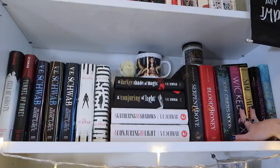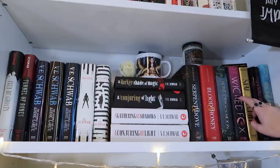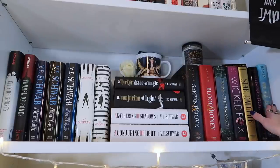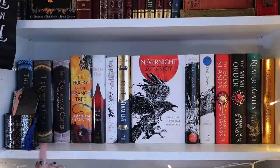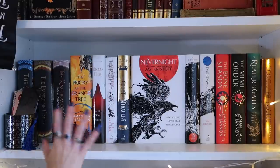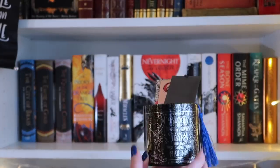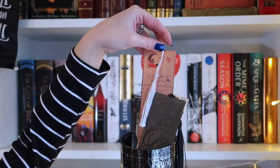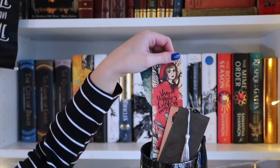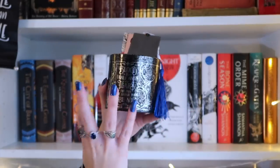Then I have some other YA books, all from Fairyloot — Wicked Fox, which I can't wait to read, and a random fantasy book. This next shelf is pretty much just an adult fantasy shelf. I have a Blood and Honey tin that I keep some bookmarks in — Fairyloot ones, a Nevernight one, a Brandon Sanderson one. I just really like this tin, it's really pretty. Then I have the Fairyloot exclusive signed editions of the City of Brass series, which all have really nice sprayed edges.